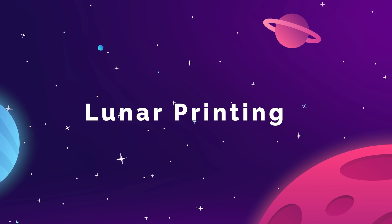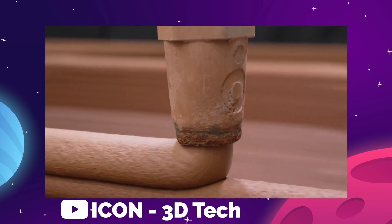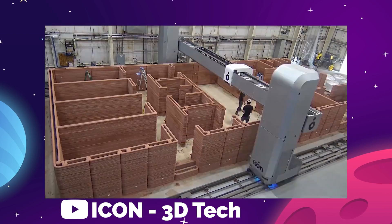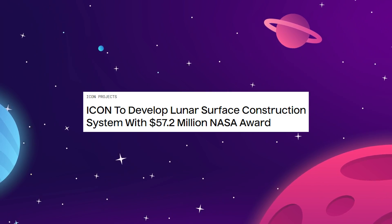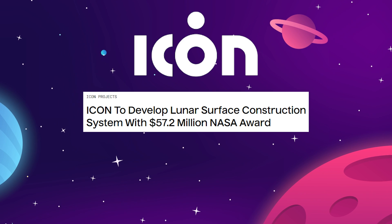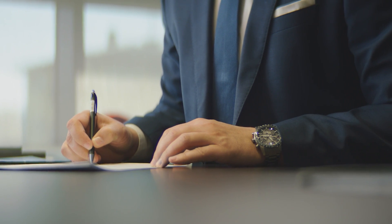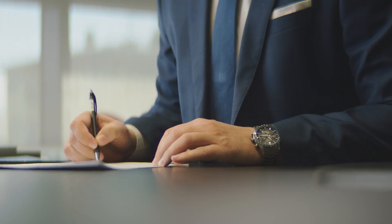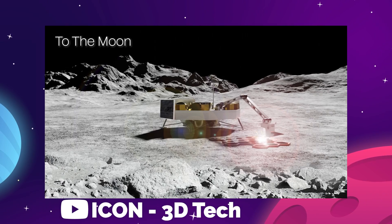NASA is closing in on a deal that would give them the technology to 3D print the first sustainable human habitation on the moon. The news came on November 29th in a statement from a company called Icon. Their CEO, Jason Ballard, reported that a $57.2 million contract had been signed with NASA to fund Icon's extraterrestrial building research plan that they are calling Project Olympus.